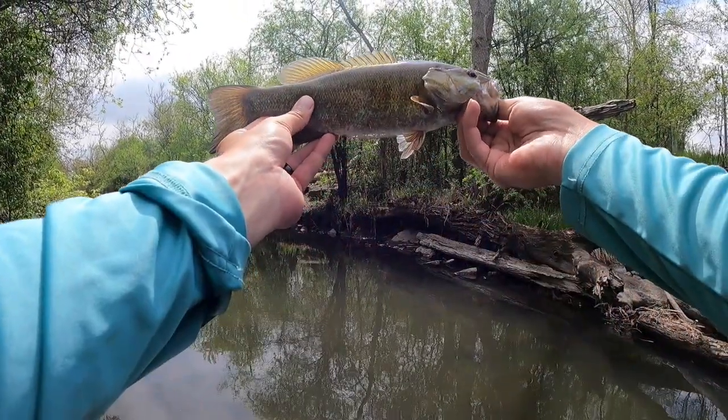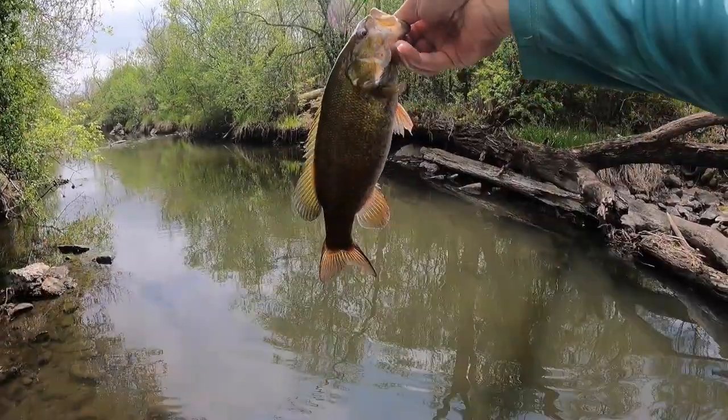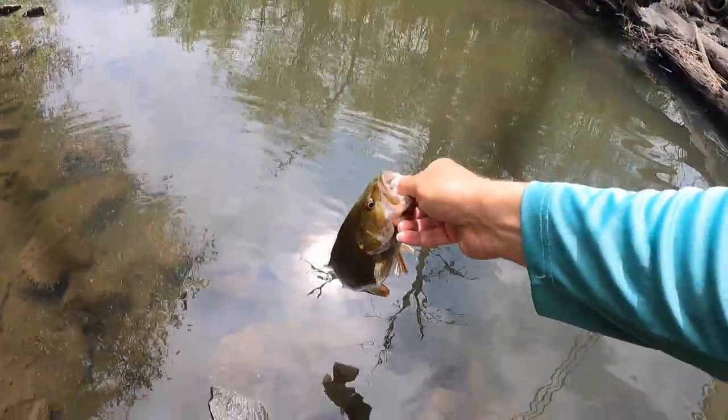Alright, nice little creek smallie. Here's the release.